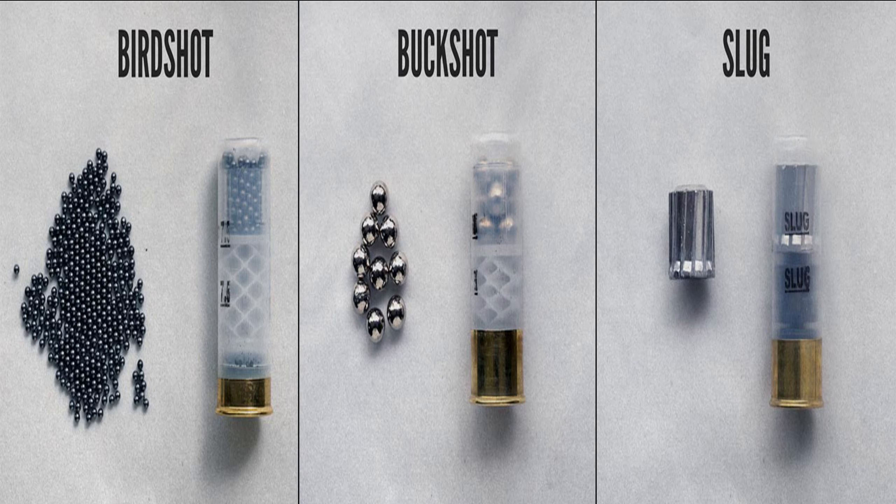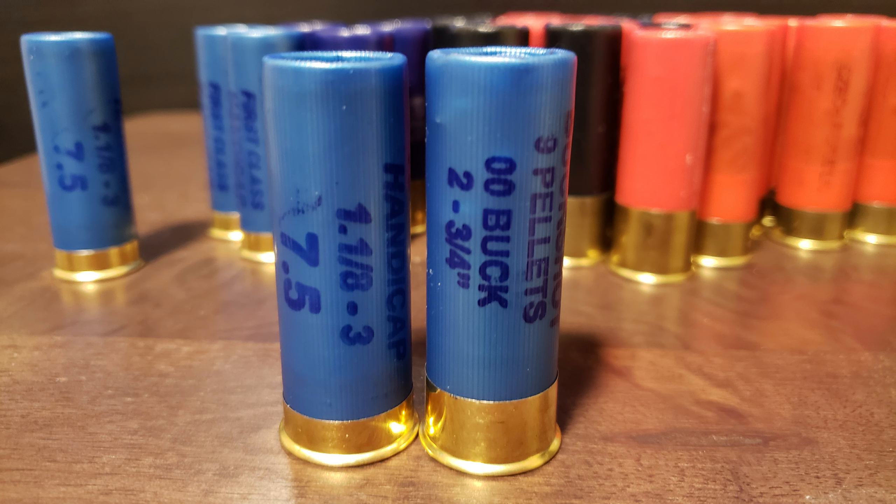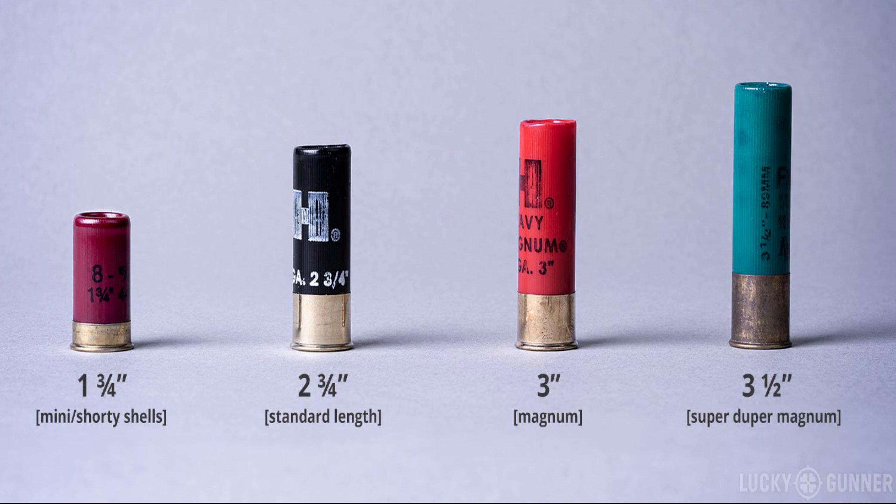In modern times, 12 gauge is the most popular shotgun gauge and the most versatile cartridge currently available on the market, giving users substantially wide options for load depending on the application. Typical 12 gauge loads are divided into three categories: birdshot, buckshot, and slugs.